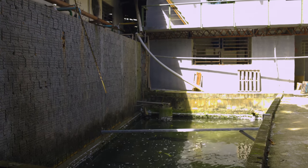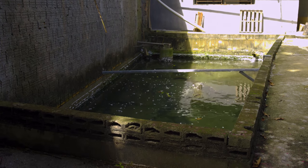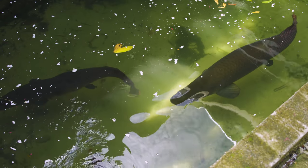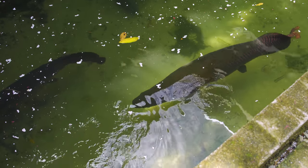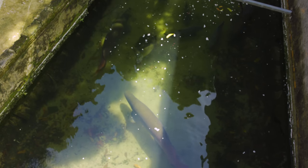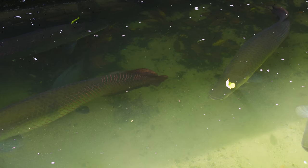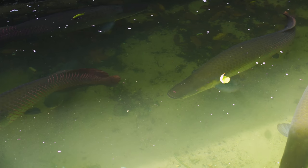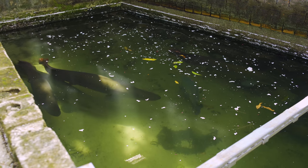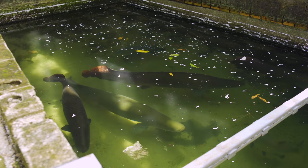Here in this cinderblock pond are a group of arapaima, giant air-breathing fish native to the Amazon basin. There are four species of arapaima, which grow to be more than eight feet in length and weigh more than 200 pounds — which is why many are farm-raised for local fish markets. But these fish aren't destined for the dinner table. Instead, they're fed a diet of fish, insects, and fruit, and will live out their life in this pond.